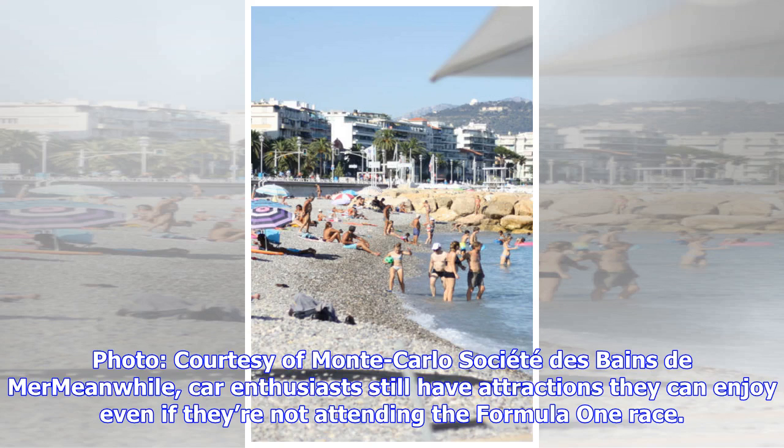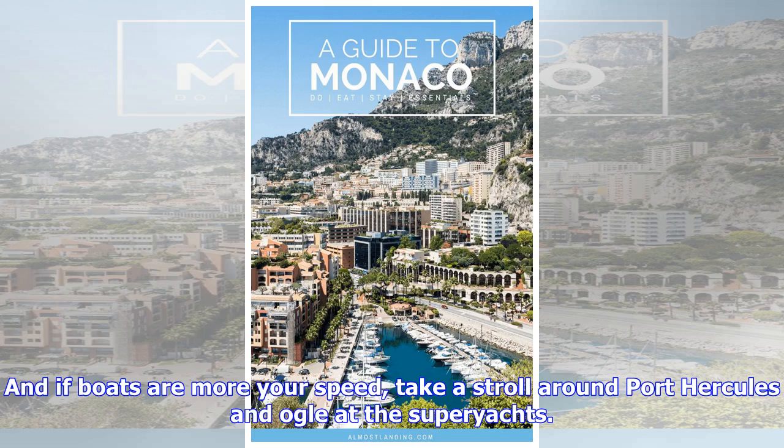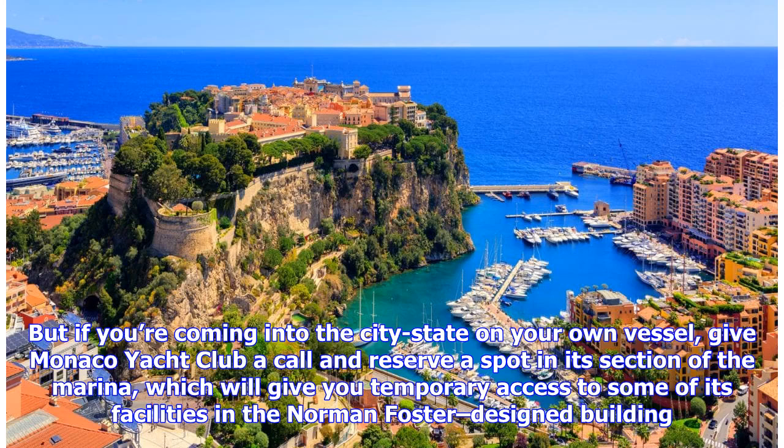Car enthusiasts still have attractions they can enjoy even if they're not attending the Formula One race. There's the annual Top Marques Monaco Supercar Show in April, but the gallery that houses Prince Rainier III's impressive automobile collection is worth a visit. And if boats are more your speed, take a stroll around Port Hercules and ogle at the superyachts. But if you're coming into the city-state on your own vessel, give Monaco Yacht Club a call and reserve a spot in its section of the marina, which will give you temporary access to some of its facilities in the Norman Foster-designed building.